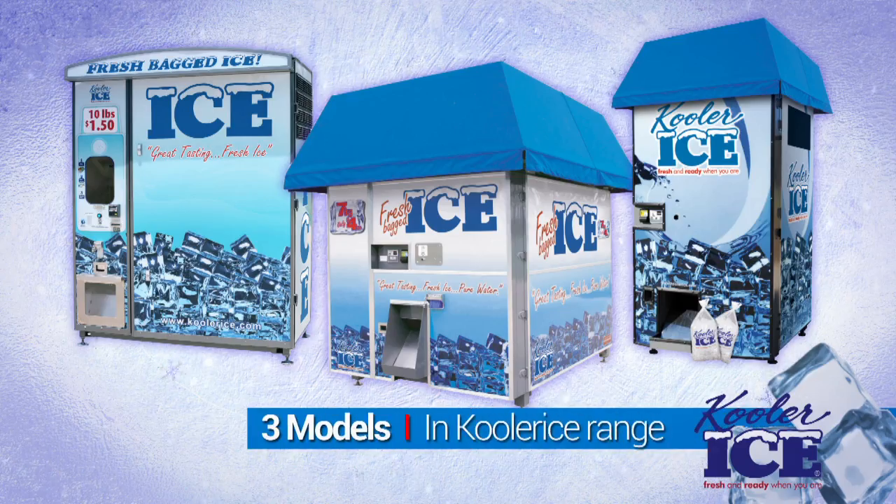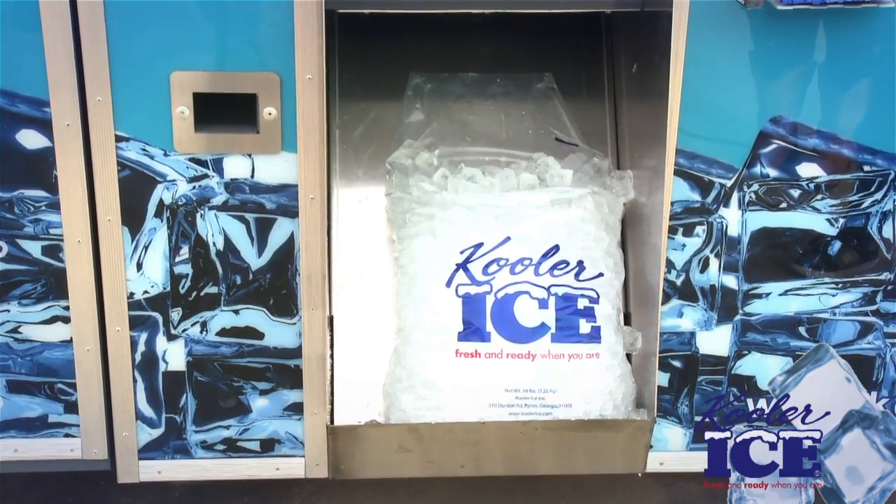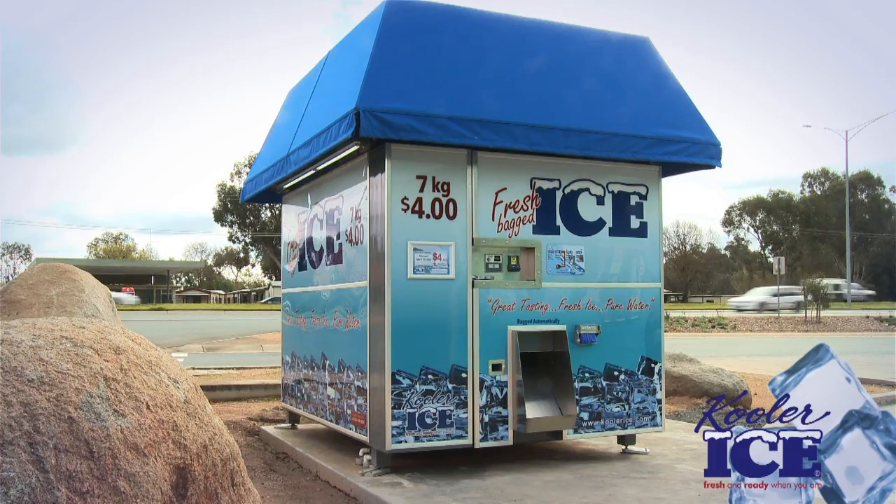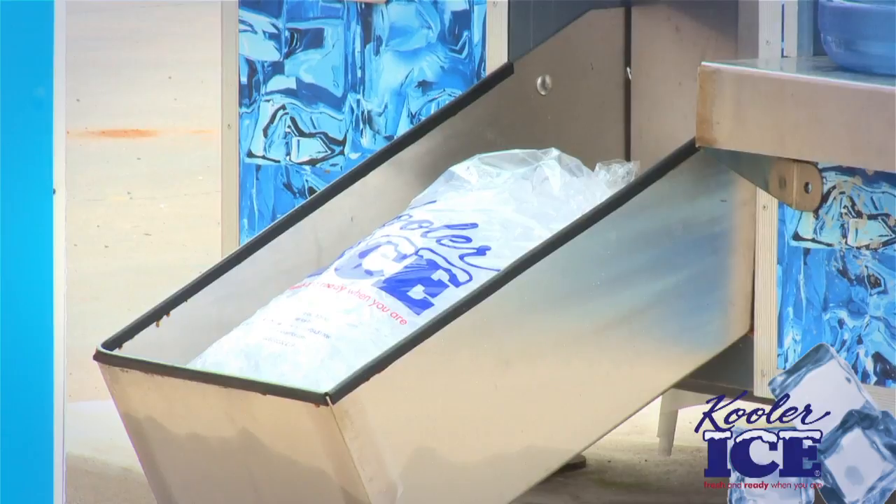This revolutionary vending ice machine will provide entrepreneurs and convenience or bottle shop store owners the ability to provide customers fresh solid cube ice 24 hours a day, 7 days a week, while increasing their packaged ice profits.